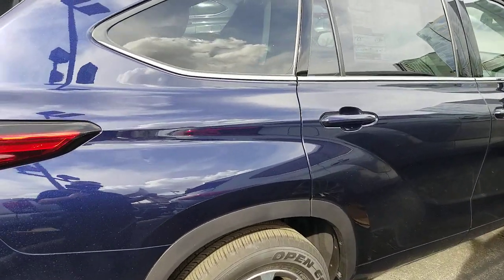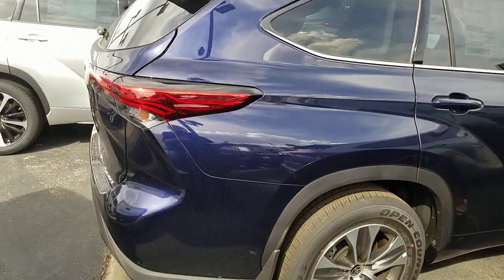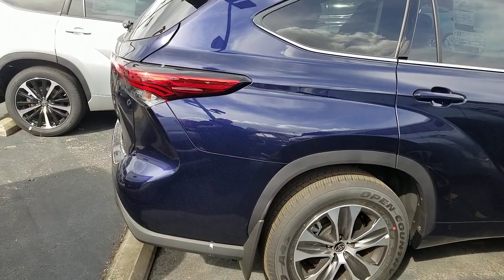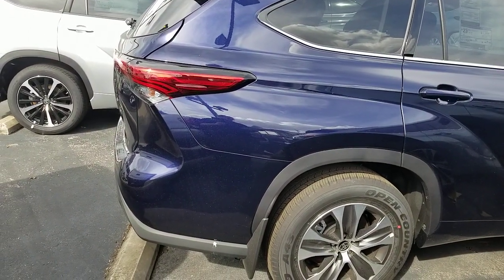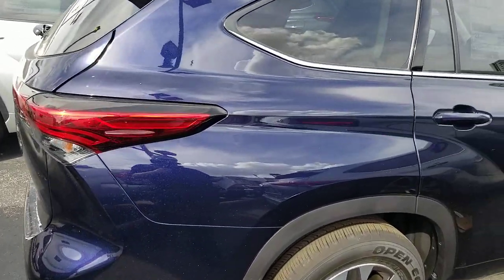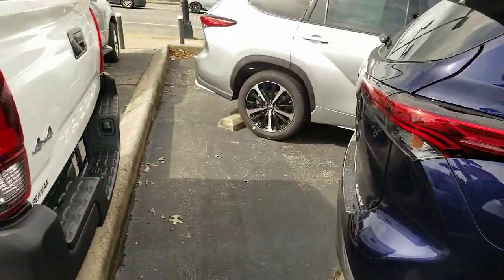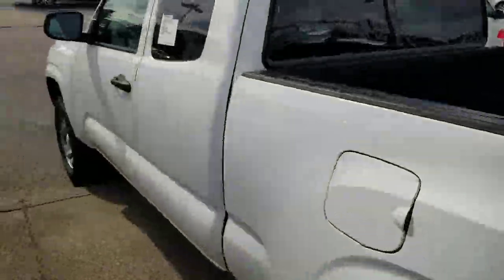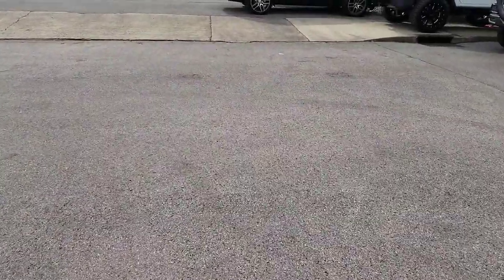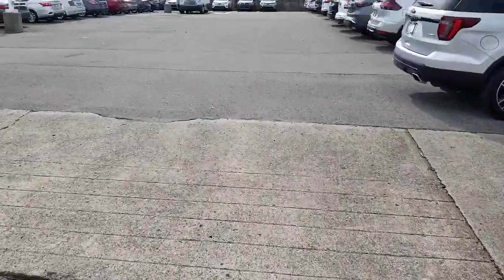Your L and LE are the only trim levels that have cloth seating now. Above that you're going to have Softex leather on the XLE and everything above it. That was true in the previous generation as well, but there was an LE Plus option that put a different material on the inside.